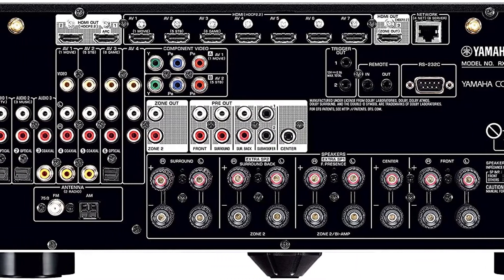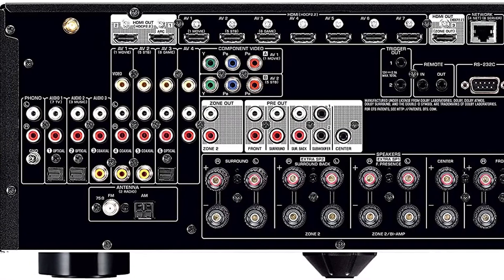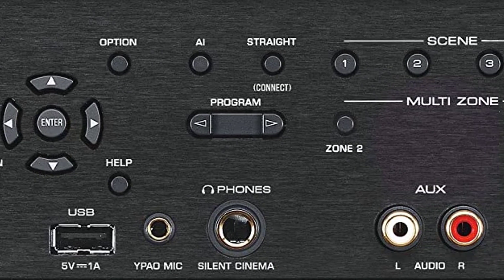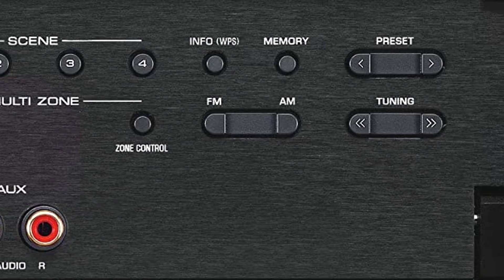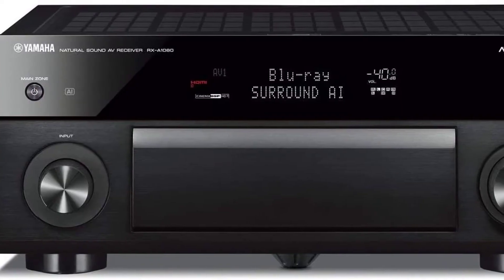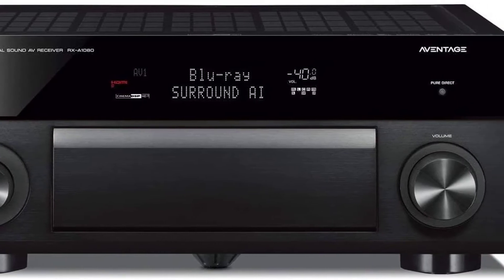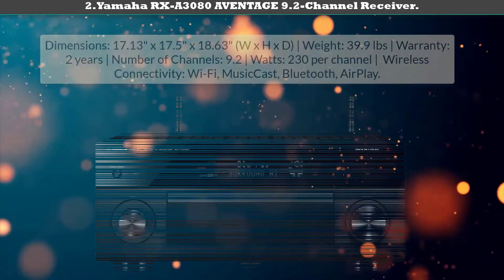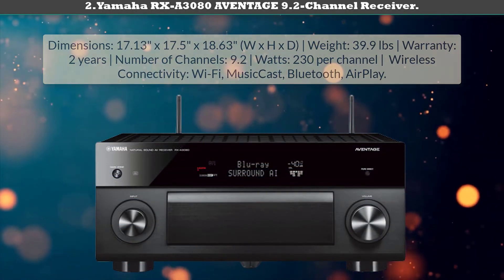The RX-A1080 includes MusicCast Surround, Yamaha's own wireless platform — similar to Denon's HEOS. Last year Yamaha announced MusicCast Surround to bring wireless convenience to home theater surround sound. It also comes with a new feature called Surround AI. Overall, everything just sounds bigger and more satisfying.